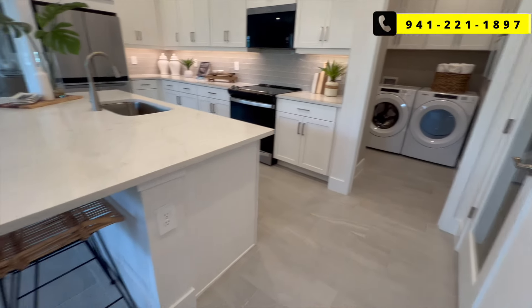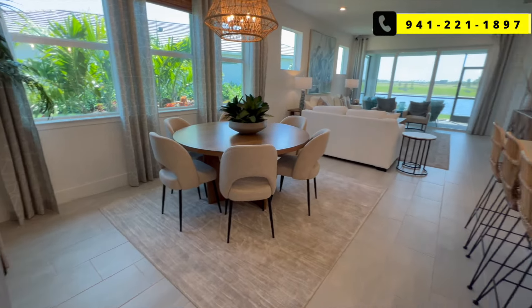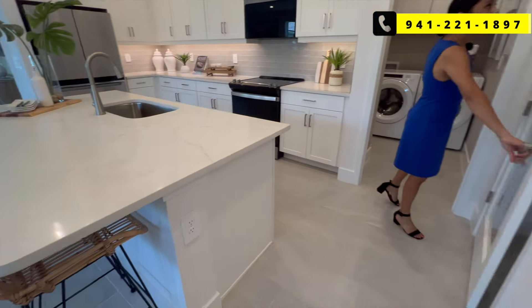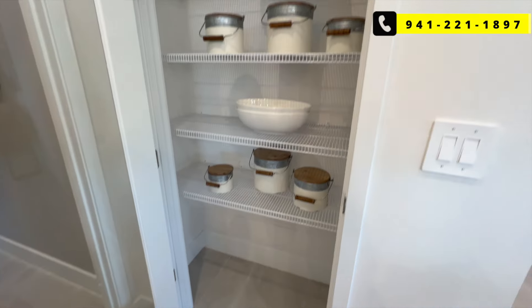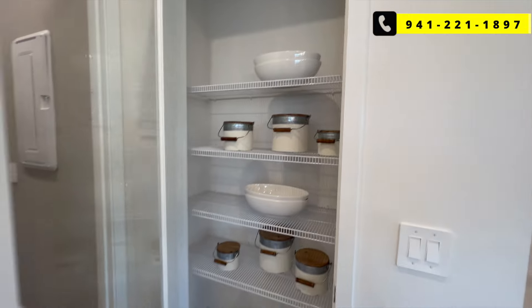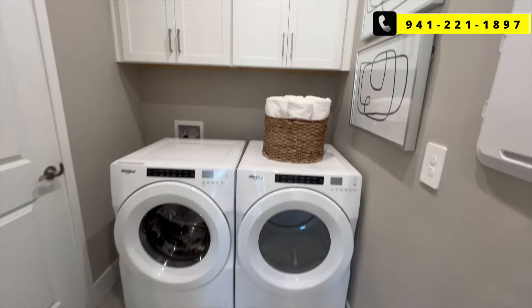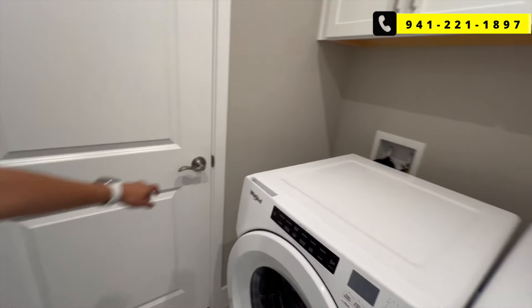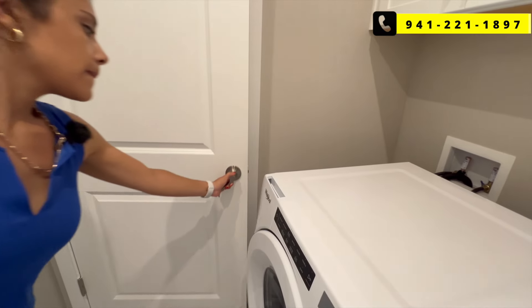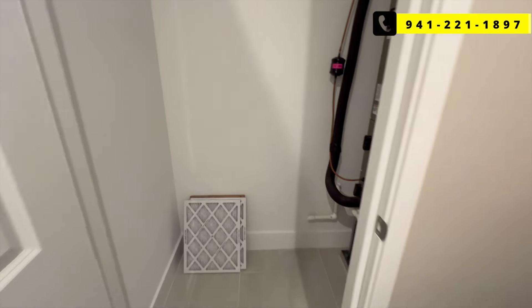Nice space here — for a villa, this is a lot of living space. Lots of windows. You have the pantry with a glass insert, good size, with shelving. And the air handler — they cut that close, but there's still a little storage in here. You don't always get that with those closets that have the air handler in them.